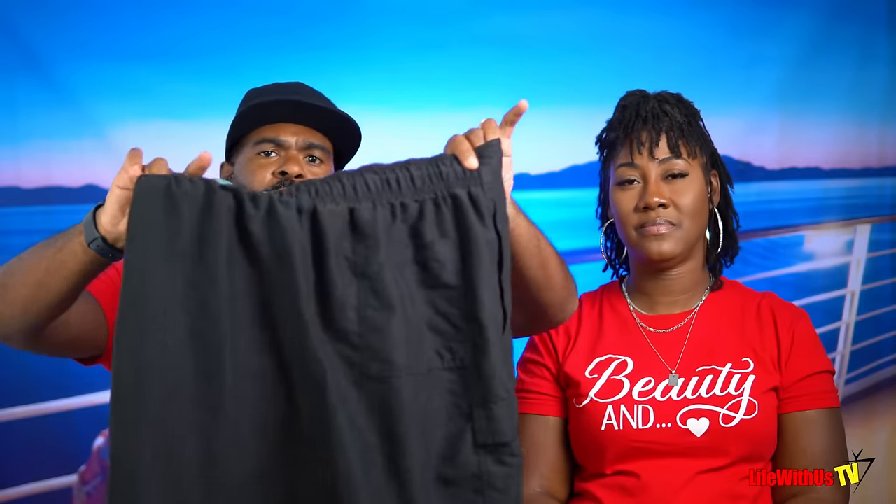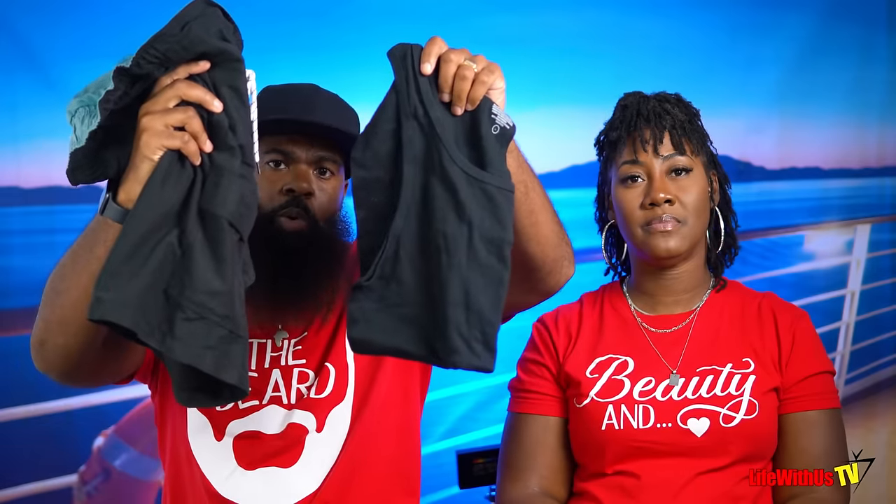For swimwear I usually bring two pairs of swimming trunks so that if I get out of the water and want to get back in the same day, I'm not putting a wet pair back on. For accessories I bring my necklace and watch. Make sure you have a watch. I also bring a baseball cap, and after the last group cruise, I'm adding a bucket hat to keep the sun off.